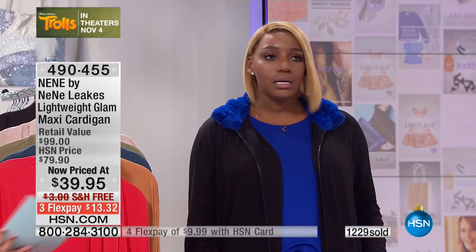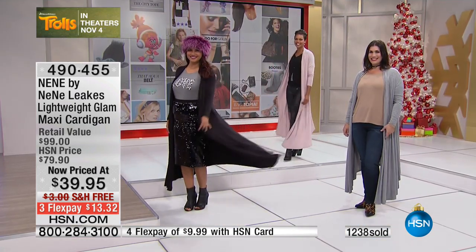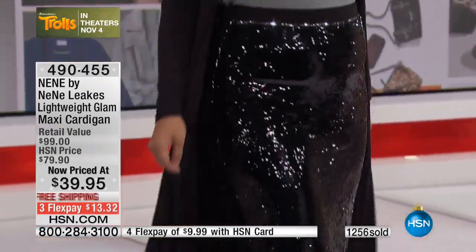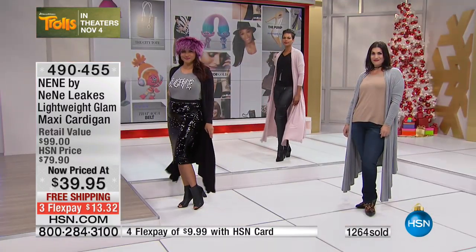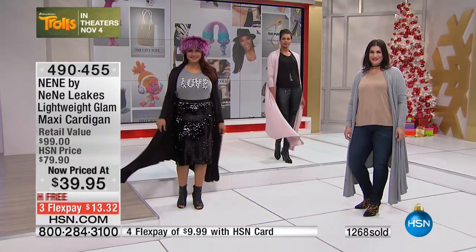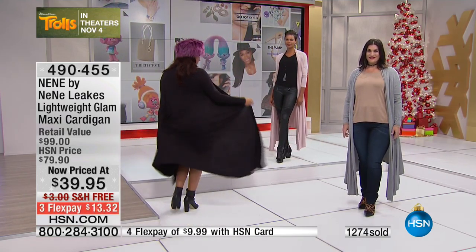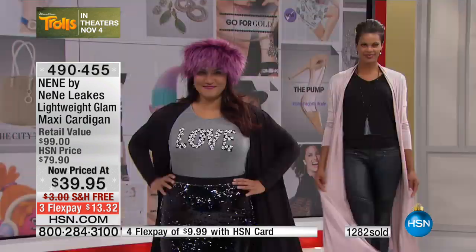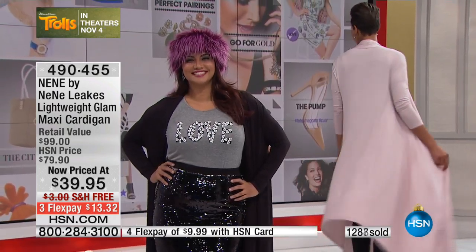Oh, I love what Annette just did — watch what she's doing. She just came out in a sequined skirt. You throw this on over a dress, over a skirt, then put your little boots on — it's just a fun new way to add something to your outfit. It really looks very updated. Simple and easy to wear. Love that shirt that says 'Love' — honey, that's all I'm about.